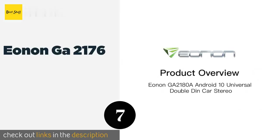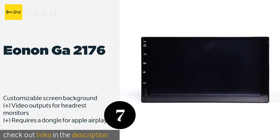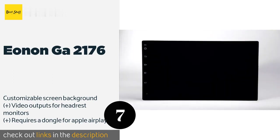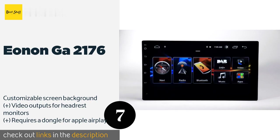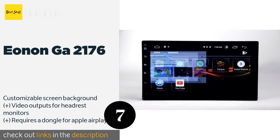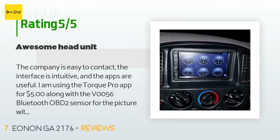The next product is the EANON GA2176. If you prefer a head unit that runs the full Android OS — in this case Android Pie — rather than a streamlined version, the EANON GA2176 is a worthy option. It boots up quickly, has the ability to use online and offline maps, and supports backup camera connectivity. The price is around $210 — check out the product link in the YouTube description below. 71 customers have reviewed this product with an average rating of 3.8 stars.